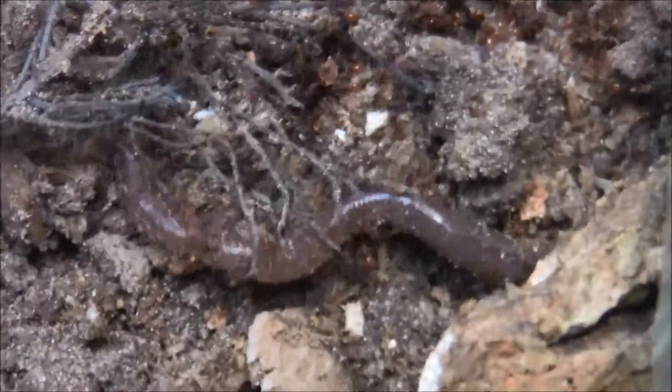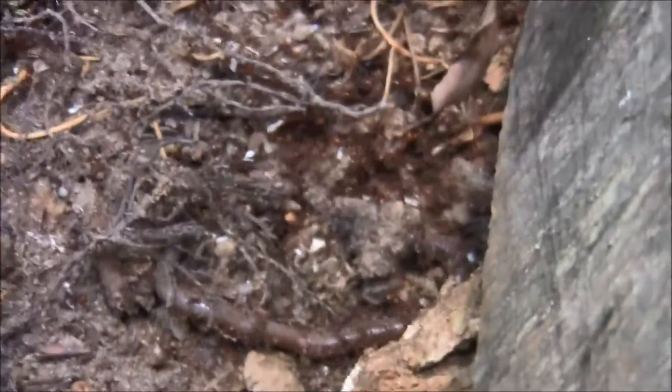All these ants are murdering this worm — it's still alive. Should we save the worm? No. Fire ants are just murdering this worm. It's kind of sad.